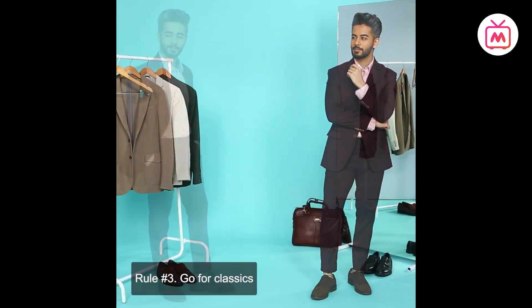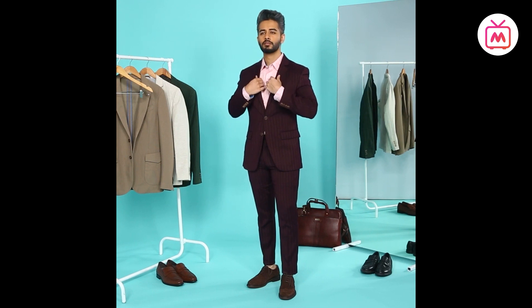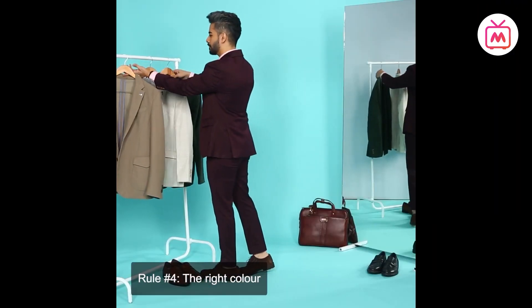Rule three: go for classics. When it comes to a suit, you want to buy something timeless — don't chase trends. You want your suit to serve you not six months but six years. When picking buttons, go for the classic two-button suit; if you are taller, you can choose a three-button suit, but no more than that. As for lapels, your options are notch, peak, and shawl. Peaks are more formal than notch, and shawl is reserved mostly for black-tie events.